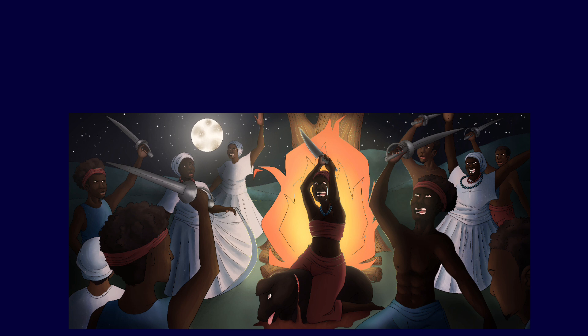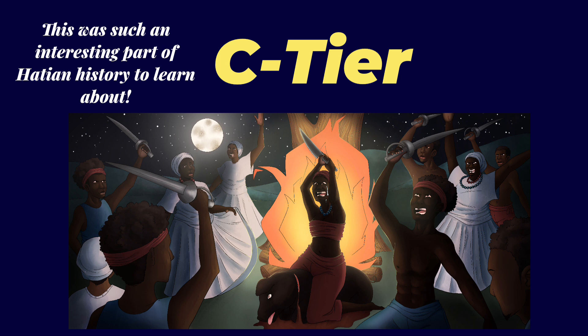This was supposed to be like a cool finale. At the time I really loved this piece and I love the work I put into it. But looking at it now, I feel like I should have gone for a different composition and really made the vibes a bit more mysterious. Because this is a very mysterious ceremony — there are only a couple of sources talking about it. This is the ceremony that unites everyone and gives enough morale to overthrow the French enslavers and get the French out of Haiti, making Haiti the first black republic. I feel like a different composition and more people to show how powerful this was would have worked a lot better. But it's a C tier for me personally.